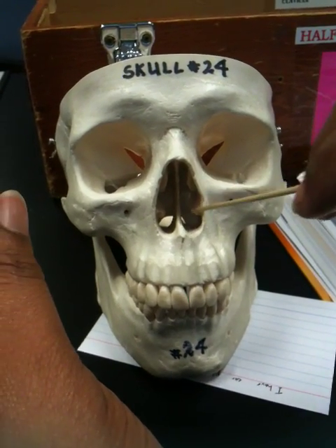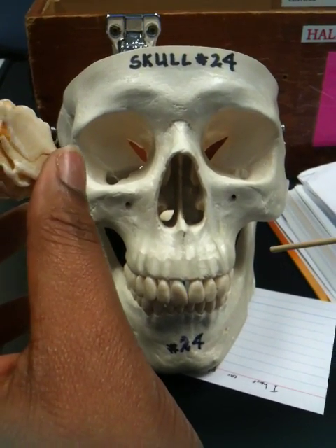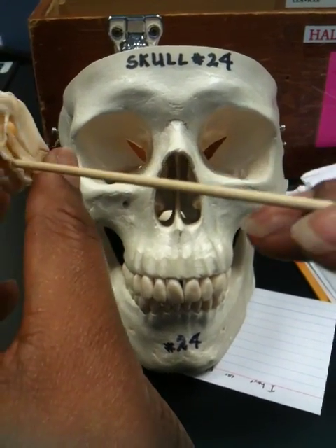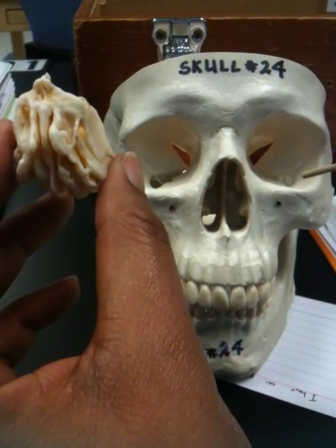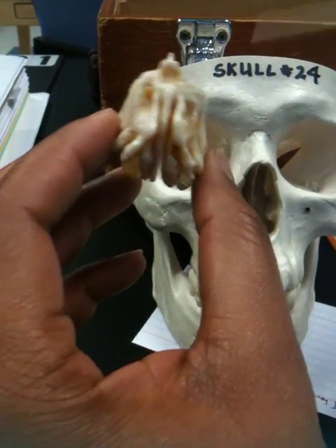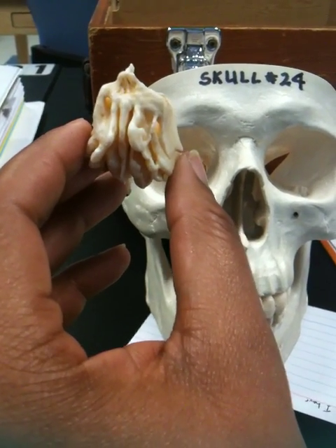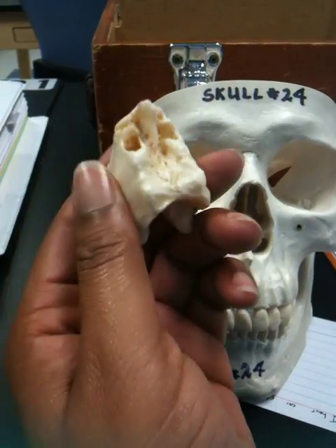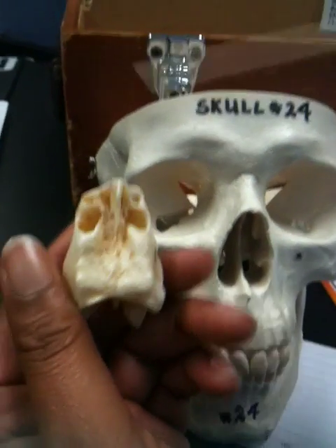And this is the inferior nasal concha. The superior nasal concha is right here, but you can't see it in the skull. And then the orbital plate is right here.